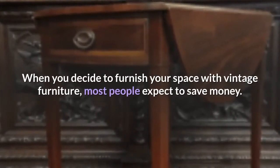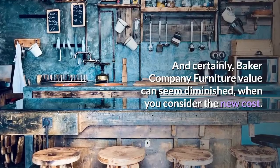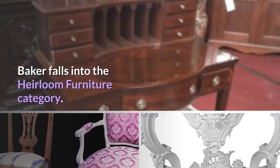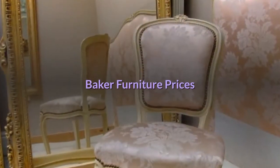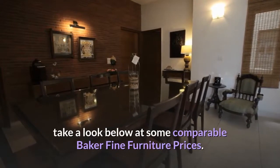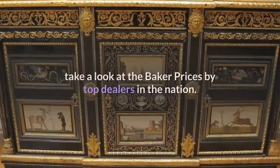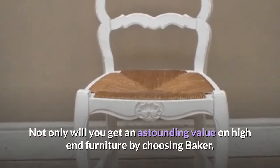When you decide to furnish your space with vintage furniture, most people expect to save money. And certainly, Baker Company furniture value can seem diminished when you consider the new cost. However, Baker fine furniture's worth is still quite high. Baker falls into the heirloom furniture category. You can expect a fine piece of Baker Company furniture to stand the test of time. Baker furniture prices can fluctuate just like any market. If you are looking to sell your Baker dining room set or purchase Baker fine furniture, take a look at comparable Baker fine furniture prices from top dealers in the nation.